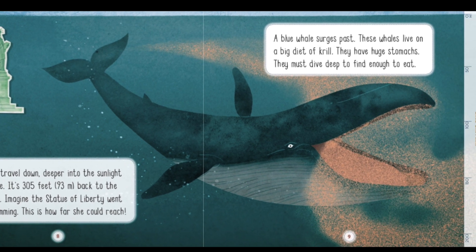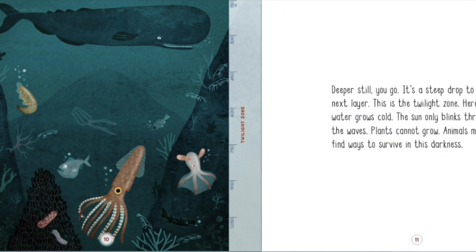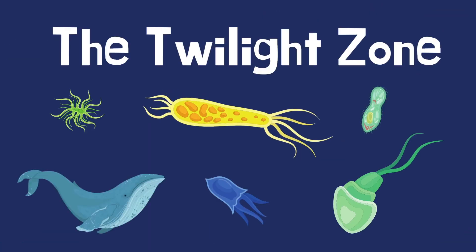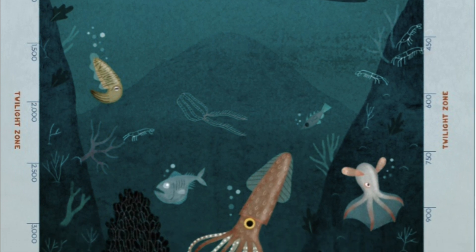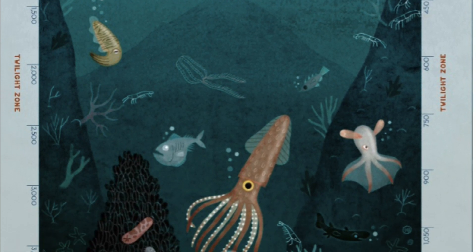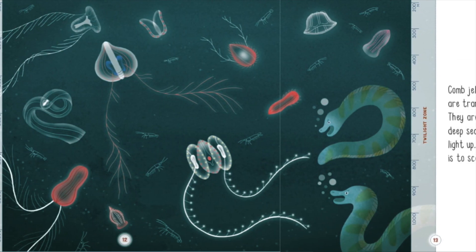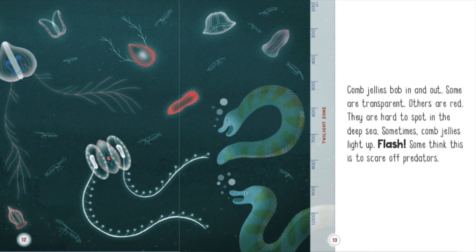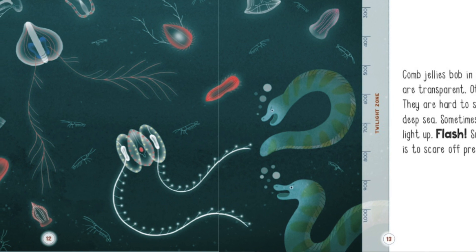Deeper still, it's a steep drop to the next layer — this is the twilight zone. Here the water grows cold. The sun only blinks through the waves, and plants cannot grow. Animals must find ways to survive in this darkness. Comb jellies bob in and out. Some are transparent, others are red. They are hard to spot in the deep sea. Sometimes comb jellies light up and flash — some think this is to scare off predators.